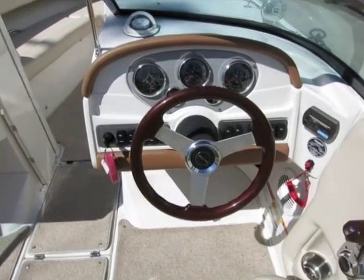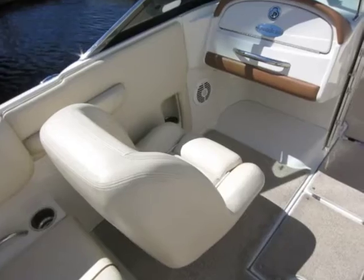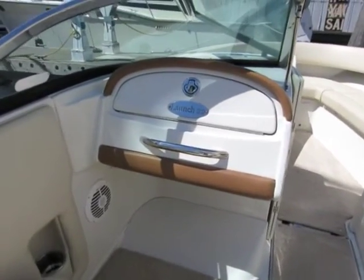This boat is very fun to drive — very comfortable, great visibility all around, a super helm station, and comfortable companion seating too. The stereo is behind the glove box.